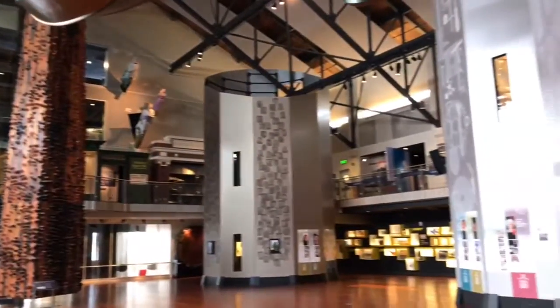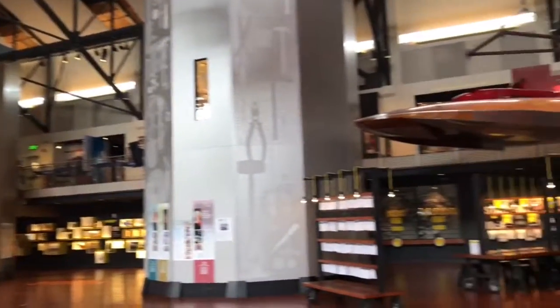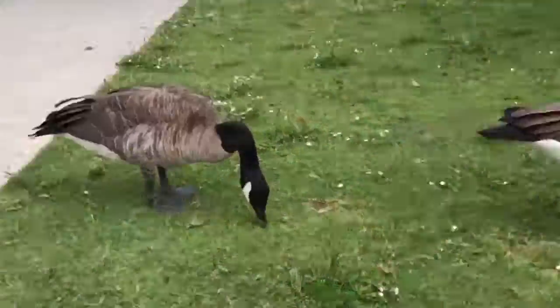After that, we went to the Center of Innovation — this was a museum close by to that area — and we didn't pay admission so we just looked around.